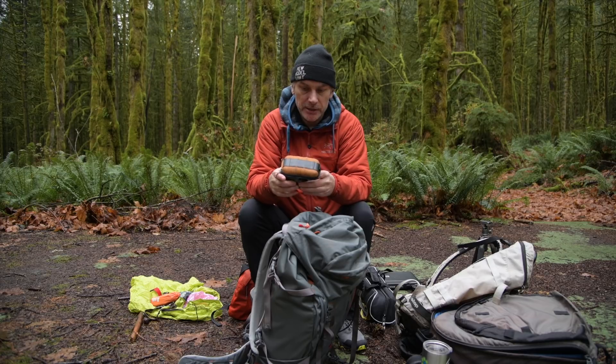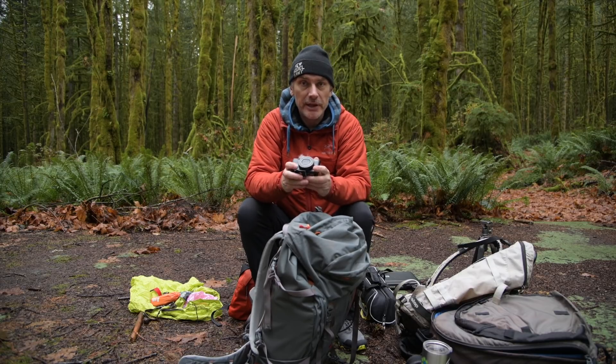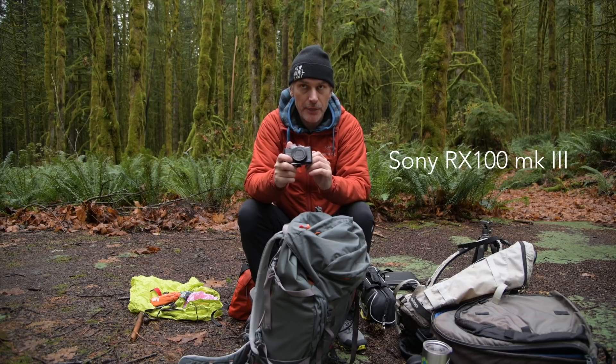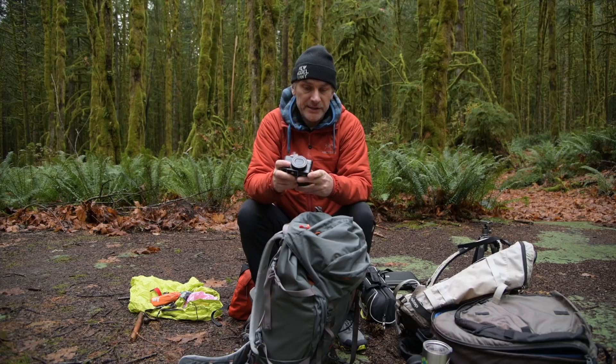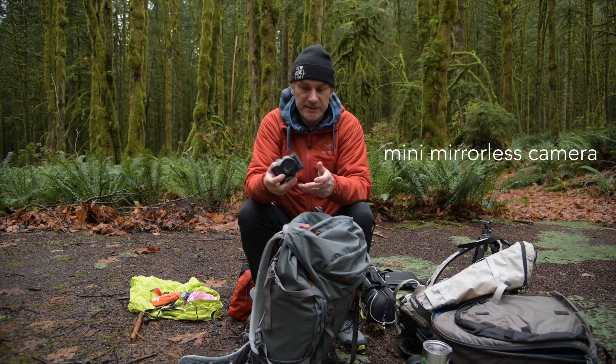In this little Lowpro clamshell camera bag is my main vlogging camera — this is the Sony RX Mark III. Overall, it's an amazing camera. The features on this are just incredible. It's like a mini DSLR. It has every feature that you could want on it and more. I really enjoy this camera.